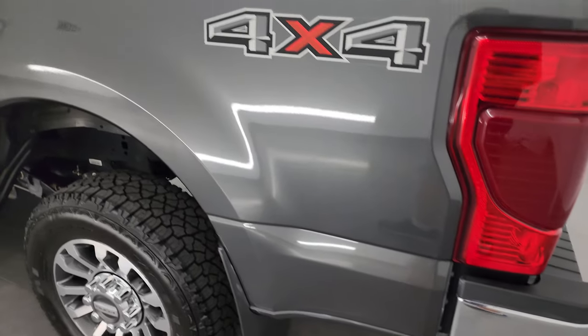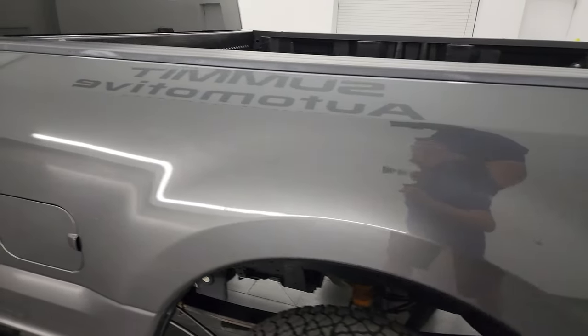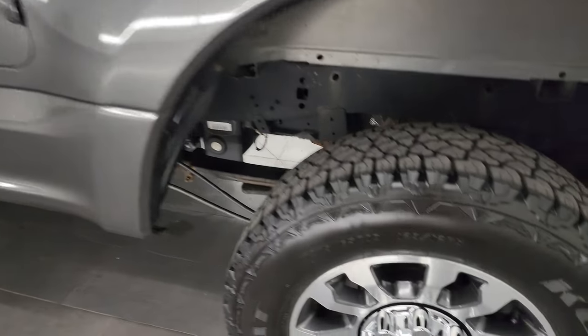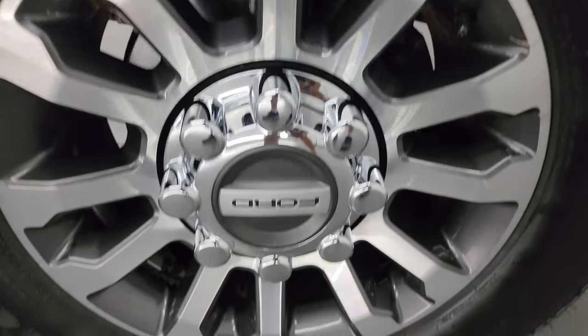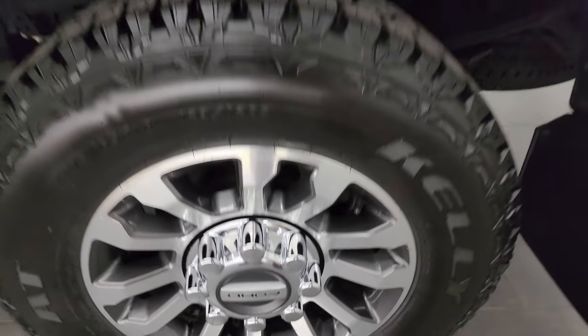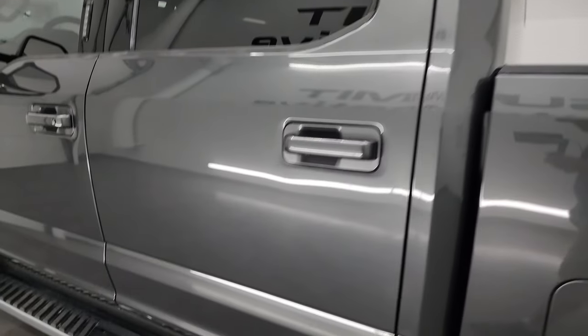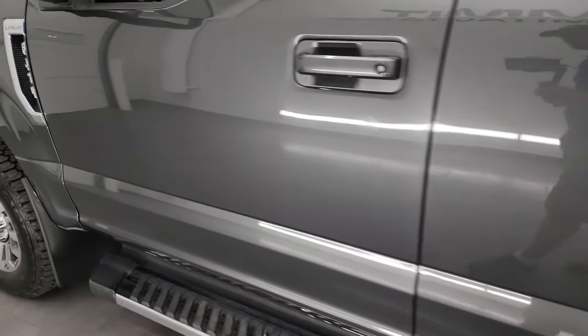As you go down the driver's side, it's just as clean as the passenger side — no major dents or dings on the box. The back wheel is in excellent shape as well. Magnetic is one of my favorite colors; just see how much metal flake is in that paint — really a good looking color. As you go down the rest of the side of the truck, the doors and cab all look really good. Didn't see any dents or dings.